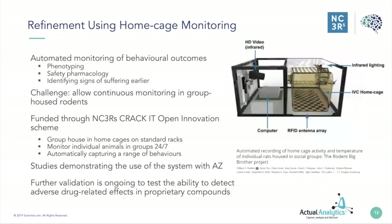In my last example I want to talk about refinement using home cage monitoring. The system shown here was funded through our CRACKIT Open Innovation Scheme and is made by Actual Analytics, a company based in Scotland. What we can see is a standard cage size rack. Underneath that cage is a base plate which is an RFID antenna receiver, and this can pick up signals from an RFID chip implanted subcutaneously in the animal.